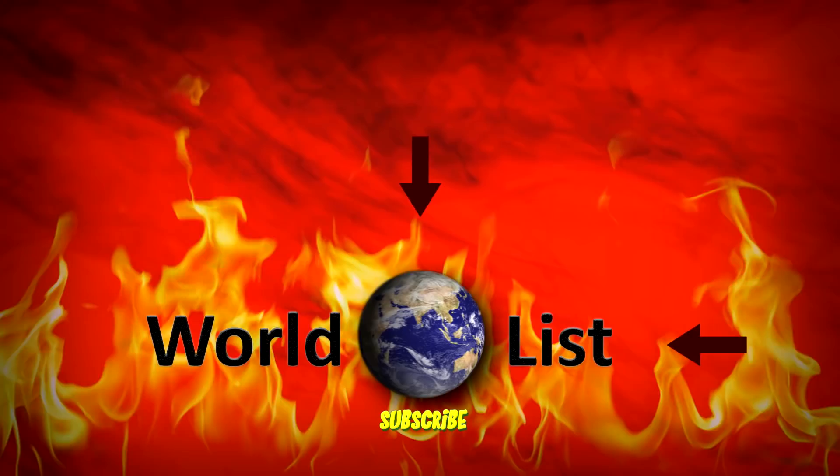Can you believe that there are this many creatures living in volcanoes? Do you think that humanity will be able to do something similar one day? Let me know in the comments below! Be sure to subscribe to World List, and I'll see you next time!